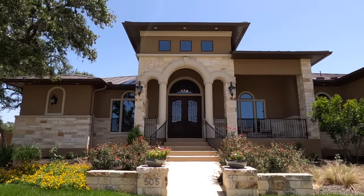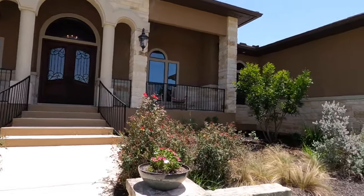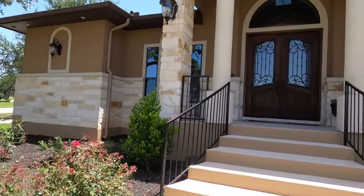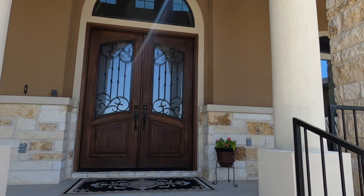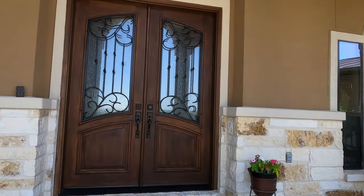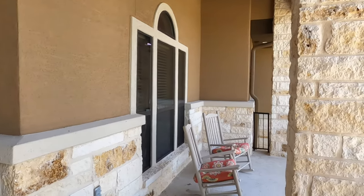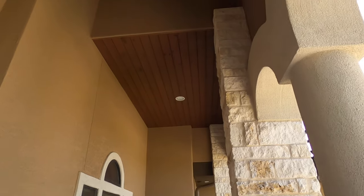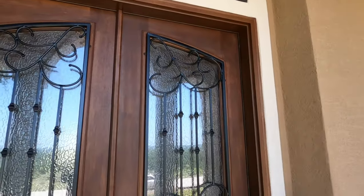It does have the double doors. This house has got a lot of nice features. You can tell when they had this house built, they went for every upgrade you can have, including a really nice sitting area. This is nice.